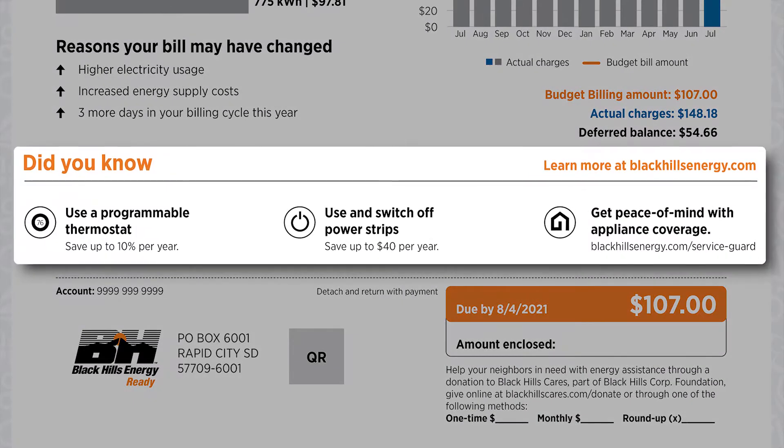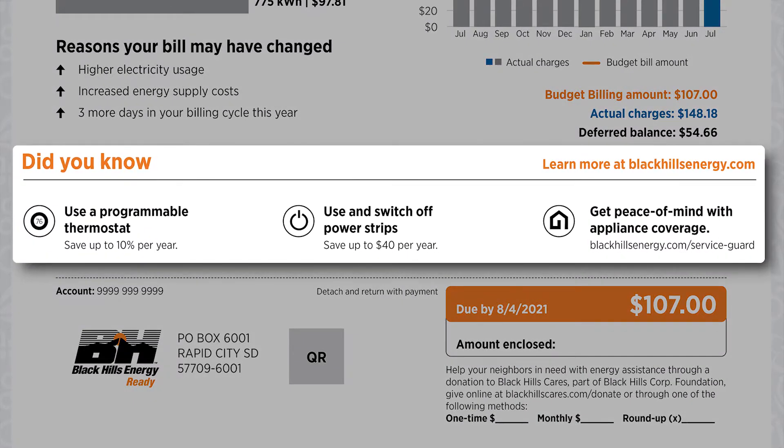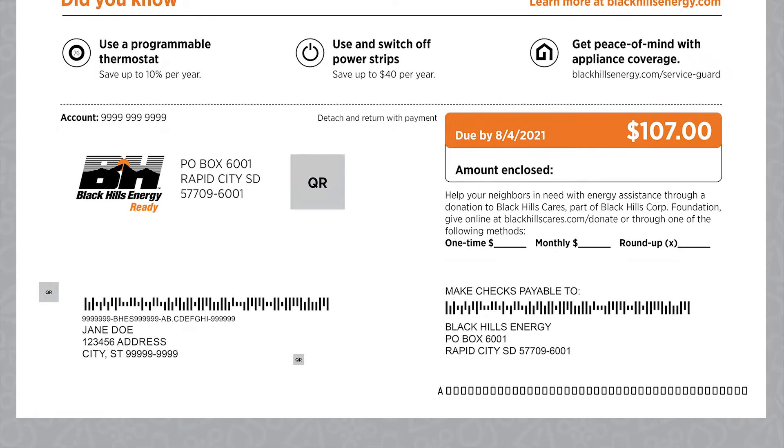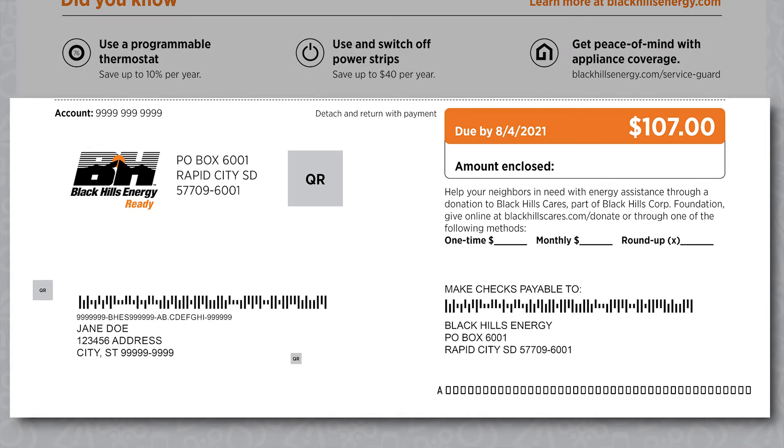Useful safety information, energy saving tips and more are displayed in the middle of the front page. If you mail in your payment, detach the bottom of the front page and include this with your check in the envelope provided.